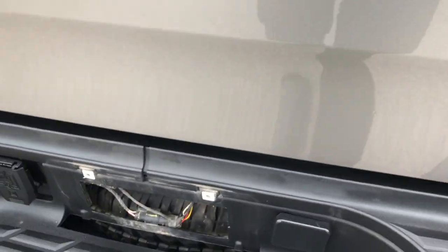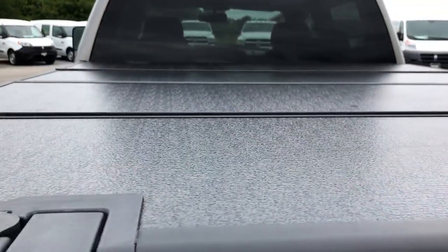It has backup sensors, seven pin wiring, a spray-in bed liner — really nice material and in excellent shape. It has a nice full tonneau cover.